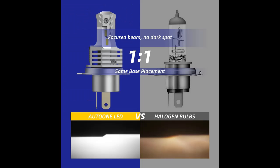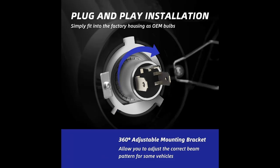The OTA1 H4 LED headlight adopts the same halogen filament position design, perfectly matching the halogen's beam pattern with a clear cutoff point. The light is focused down the road so it does not blind or glare oncoming traffic.